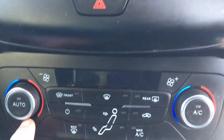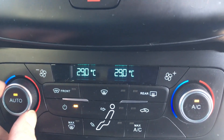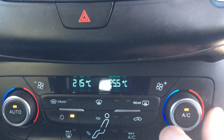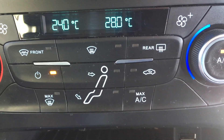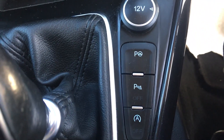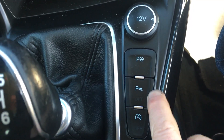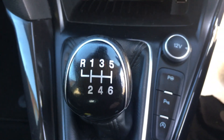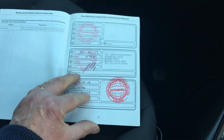It's dual climate, incidentally, so if I want this side to be cooler than the driver's side, we just adjust it accordingly. There's your directional control. You've got your stop-start and your park distance sensors there. Your six-speed gearbox. We have your service history, which is fully stamped — just how you would like to find it, I'm sure.